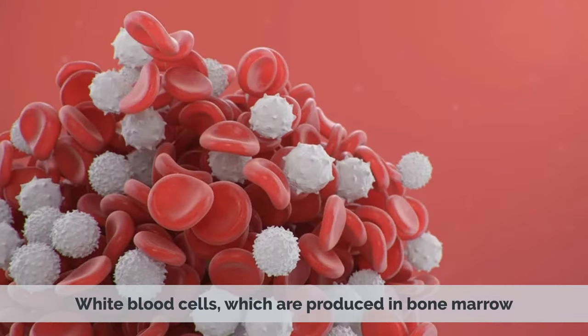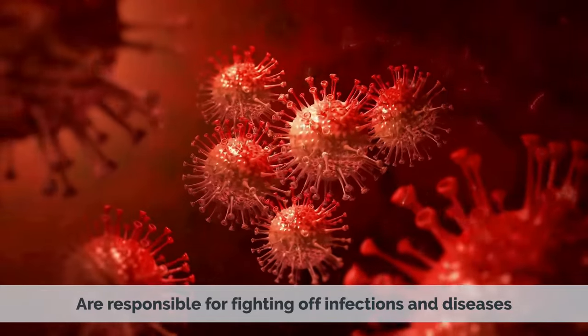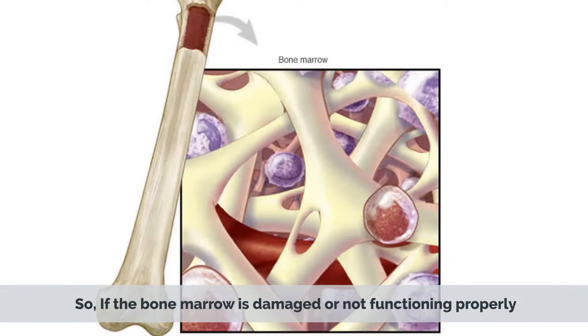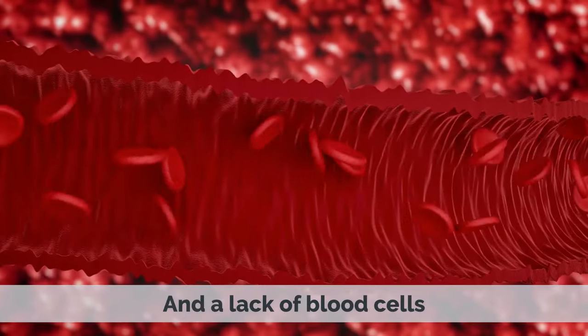White blood cells, which are produced in bone marrow, are responsible for fighting off infections and diseases. So if the marrow is damaged or not functioning properly, it can result in a weakened immune system and a lack of blood cells.